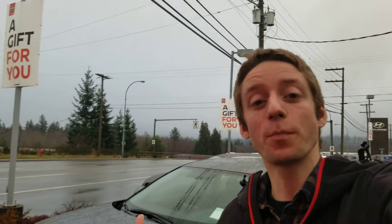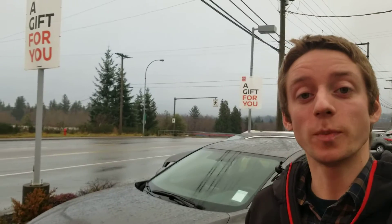Hi, Shane and Julie Colton with North Island Nissan. Behind me I've got the brand-new 2019 Nissan Altima — this is the base S all-wheel drive model.